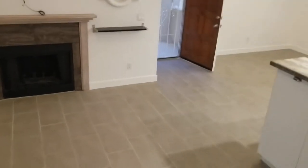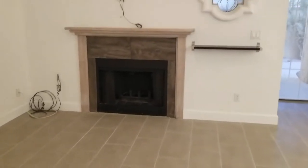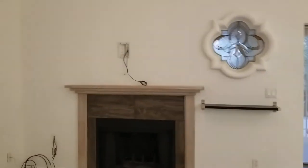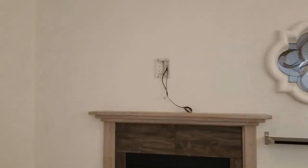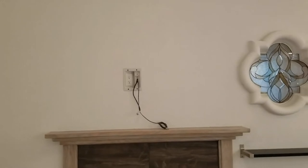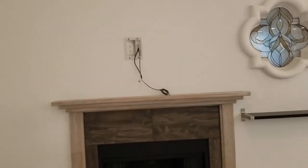Overlooking the living room here, we are going to see the beautiful fireplace. The home is wired for your cable, with the electric boxes all built in right there, so it's easy to connect.